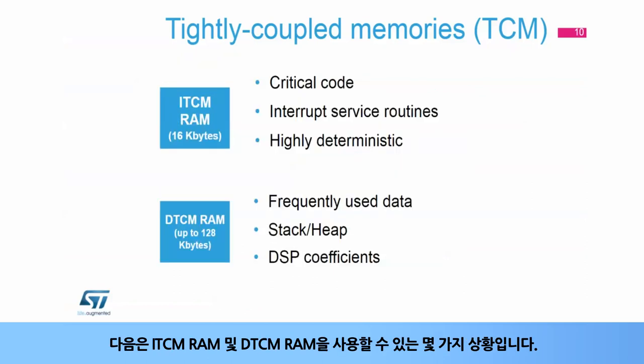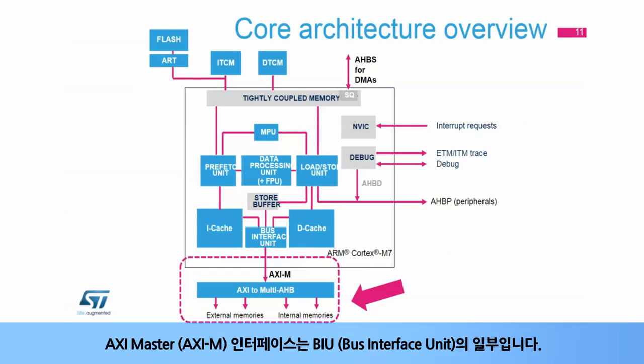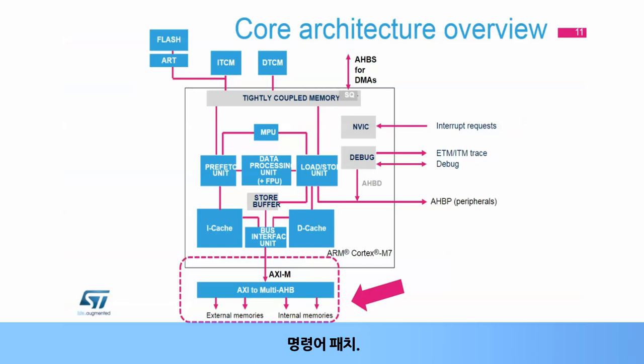Compared to the Cortex-M4 core, where several AHB buses are needed for parallel transactions with a memory system, the Cortex-M7 core integrates a single AXI master bus. The AXI master, or AXI-M, interface is part of the bus interface unit, or BIU. It is a 64-bit wide AXI interface that connects the CPU to internal and external memories. It can be used for instruction fetches, data cache line fills and evictions, non-cacheable normal type memory data accesses, and device and strongly ordered type data accesses.